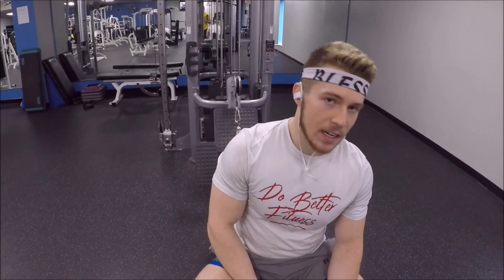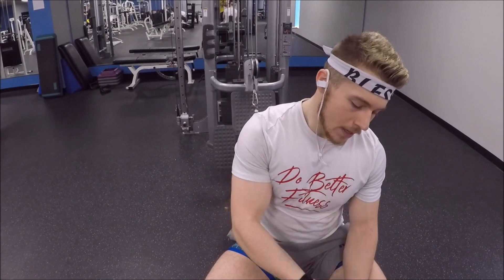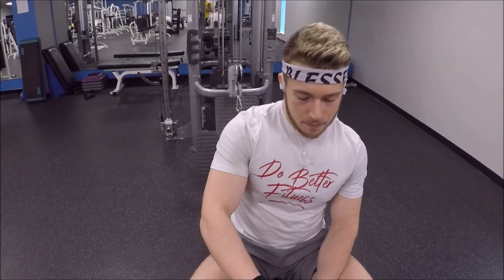But those two biggest things right there are what you want in a post-workout. This has it — just three labels, as simple as that. And thank you guys for tuning back in. I appreciate the support. As always, like, comment, subscribe, and stay tuned for another review.